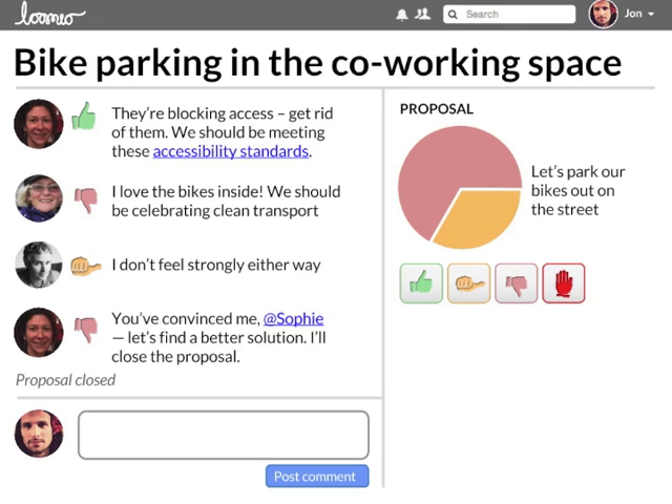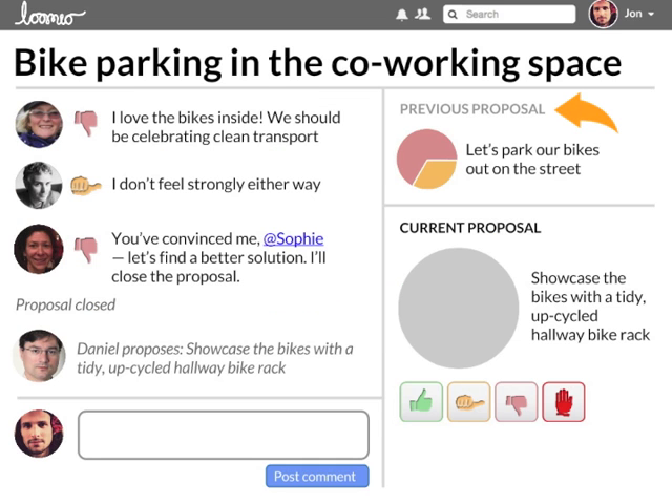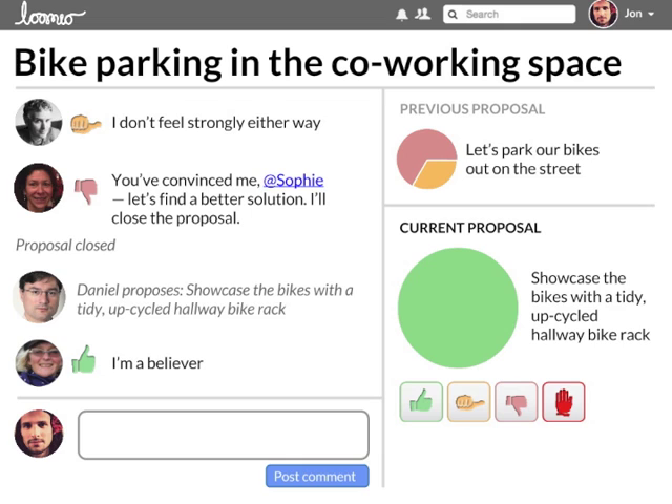You can change your mind about your position as new information comes to light. People come to understand things they might not have thought of at first. You can at-mention specific people to notify them. Sometimes an early proposal failing can be a productive step that leads to a new proposal addressing everyone's concerns. It's easy to hone in on the sticking points and bring out the important aspects of the issue.